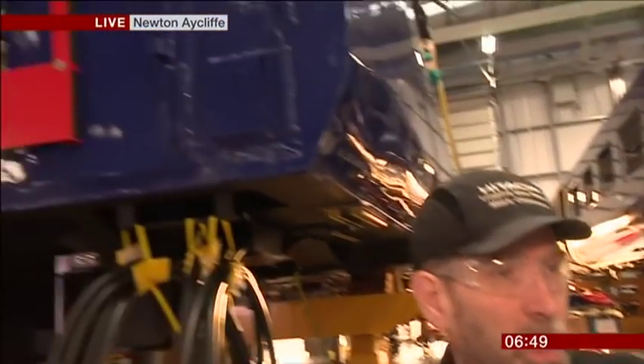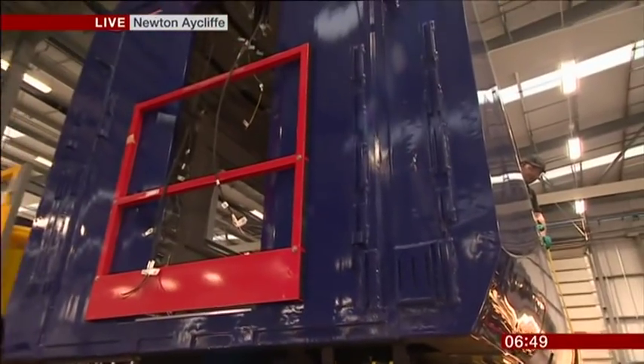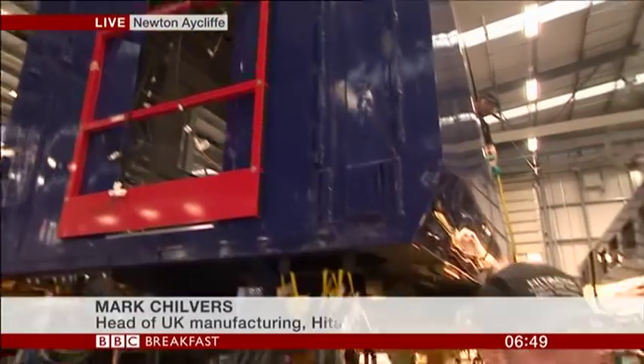Good morning. So explain what it is you do here. We receive a painted body shell like the one behind me from our parent company in Japan, and we're going to spend 27 days making that into a finished vehicle. So about 30 days from now, this vehicle behind us will be on the test track and tested, ready to go out.